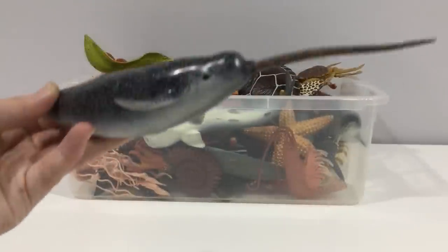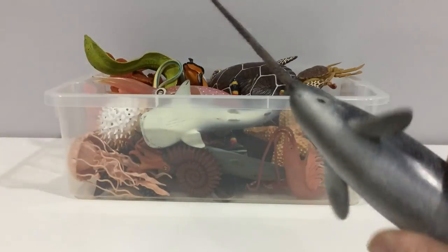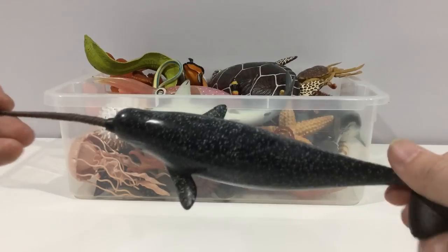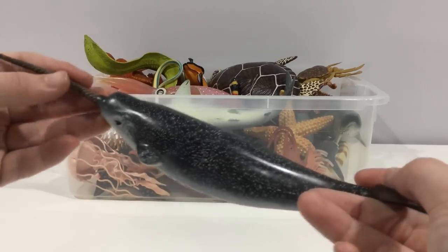Narwhal. They use their tooth as an ice pick to pick through the surface so they can breathe. They're also known as the unicorn of the sea. They're a whale, not a shark.